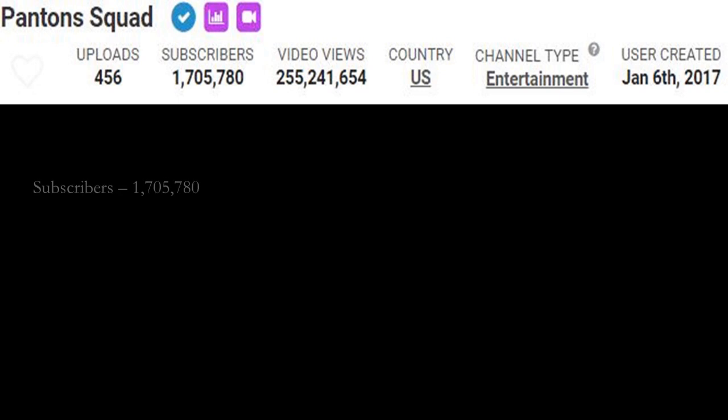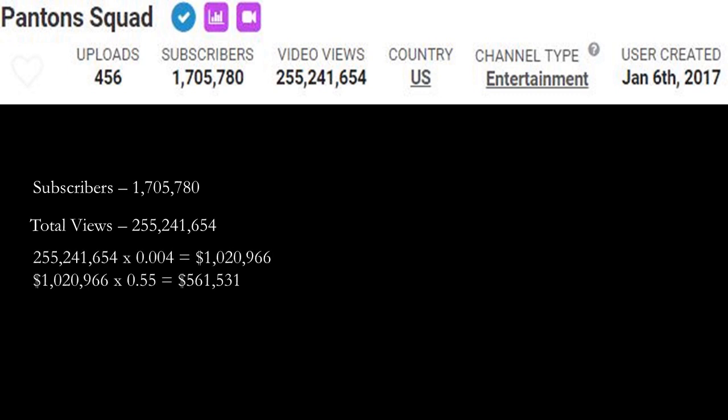Let's go over Pantons Squad's YouTube channel. They currently have one million seven hundred five thousand seven hundred eighty subscribers. The total amount of views is two hundred fifty five million two hundred forty one thousand six hundred fifty four. Let's do some math and calculate how much money this channel has earned so far. That is 255,241,654 multiplied by a CPM of four, which is $0.004, and you get one million twenty thousand nine hundred sixty six dollars.